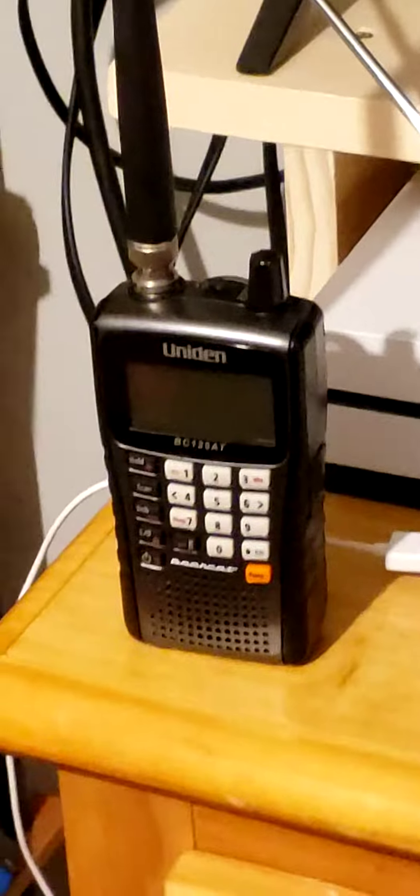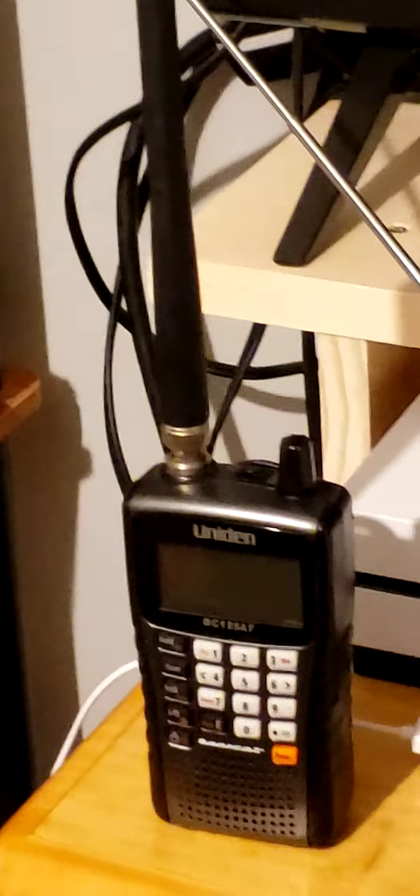Finally, I'm also using a Bearcat BC-125AT. I got this for about 50 bucks off eBay. It works just fine. I haven't personally caught an alert on it, although I know it went off for a flood warning and a few weekly tests.